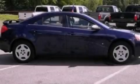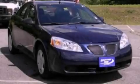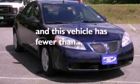Also included: a passenger side vanity mirror, a security system, traction control, air conditioning, and this vehicle has fewer than 39,000 miles on the odometer.